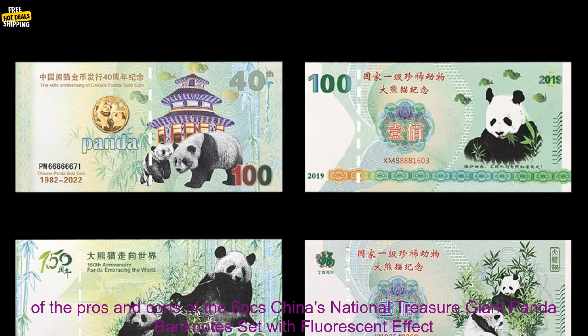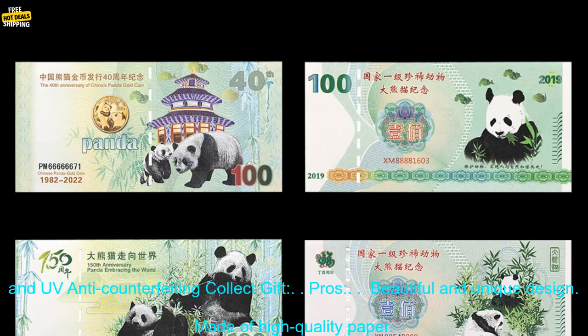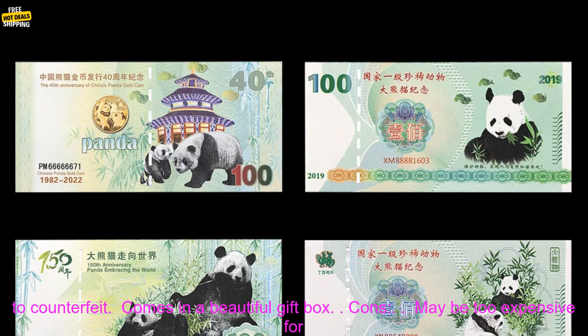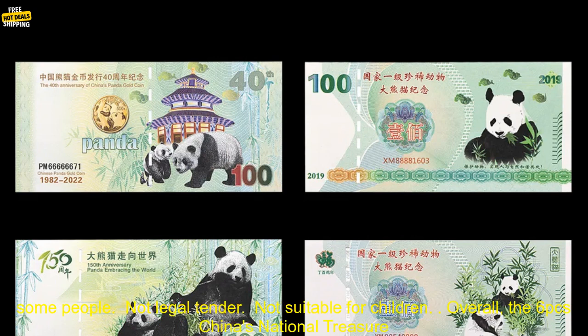Here are some of the pros and cons of the 6PC's China's National Treasure Giant Panda Banknotes Set. Pros: beautiful and unique design, made of high quality paper, fluorescent effect makes them appear to glow in the dark, UV anti-counterfeiting features make them difficult to counterfeit, comes in a beautiful gift box.